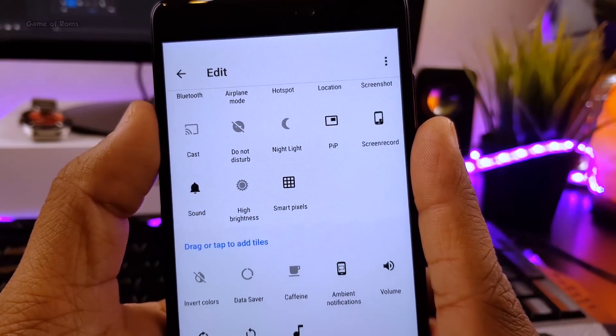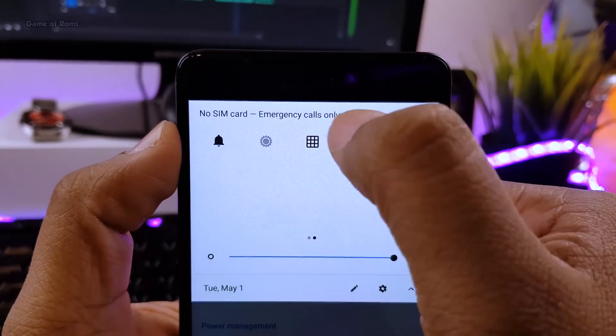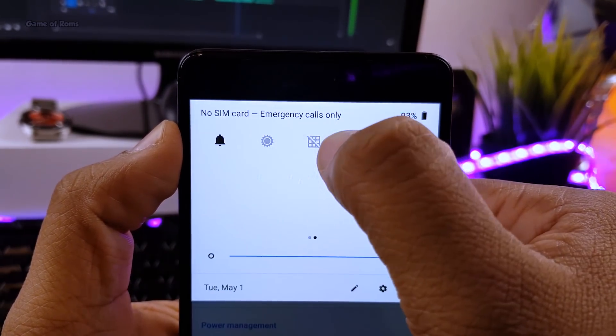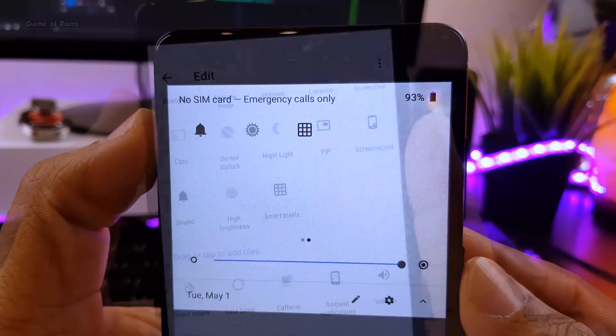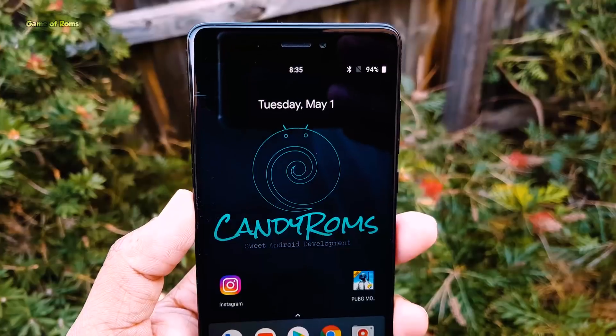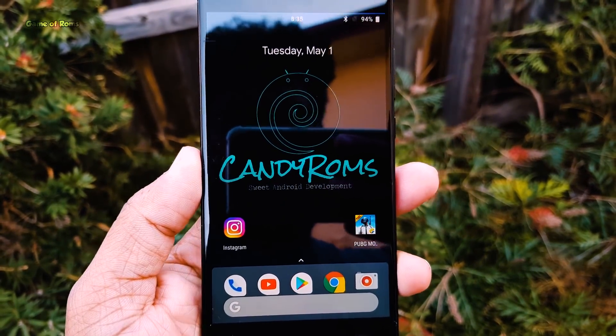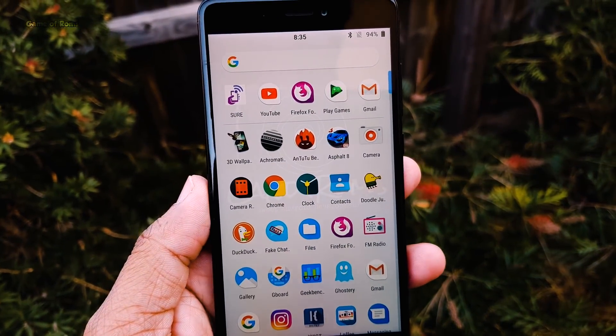This custom ROM is available for many phones like Redmi Note 4, OnePlus 1, OnePlus 5, OnePlus 5T, and many other Samsung phones. As always, the link for that will be in the description box below. So that's it for today — like this video if you appreciate my work on this channel. This is Nayan signing out and I will see you tomorrow.